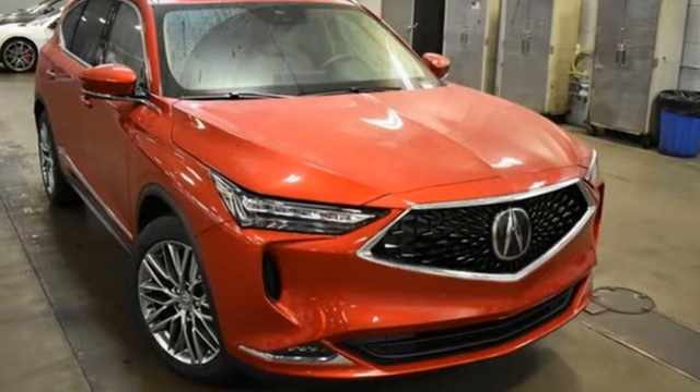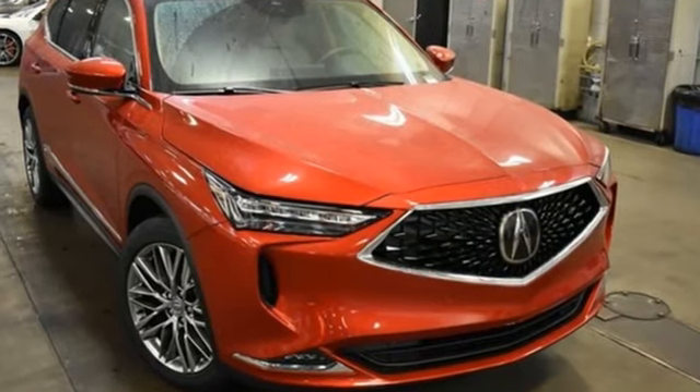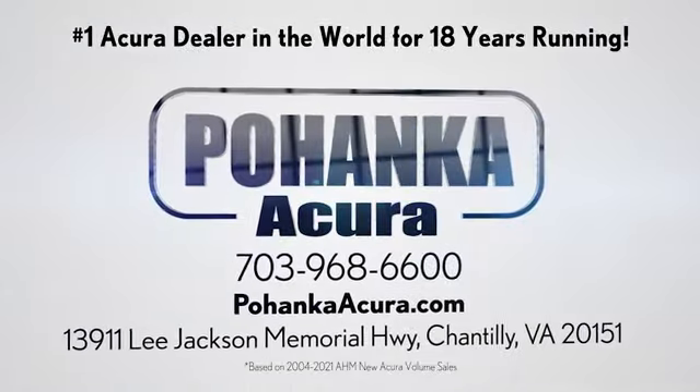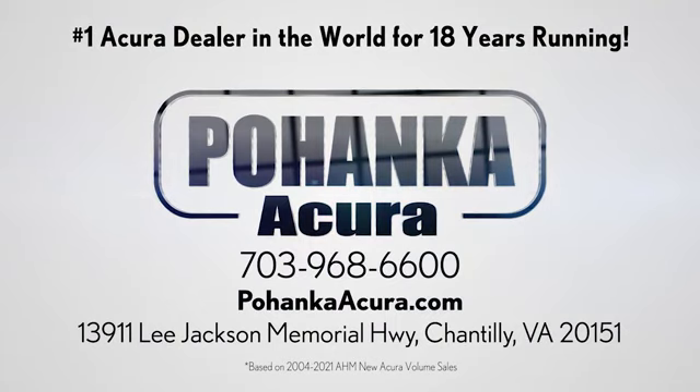Luxury. Performance. Acura. You'll never know until you try. Test drive it today. Pohanka Acura is a great place to buy a car. We're conveniently located on Lee Jackson Memorial Highway in Chantilly.